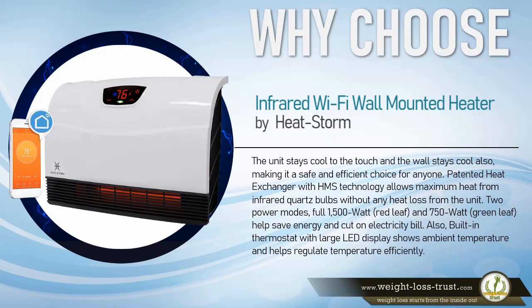The patented Heat Exchanger with HMS technology allows maximum heat from infrared quartz bulbs without any heat loss from the unit. Two power modes — full 1,500 watt (red leaf) and 750 watt (green leaf) — help save energy and cut down on the electricity bill. A built-in thermostat with large LED display shows ambient temperature and helps regulate temperature efficiently.